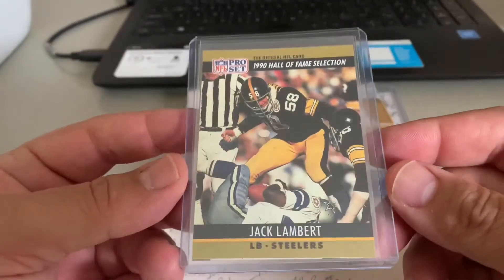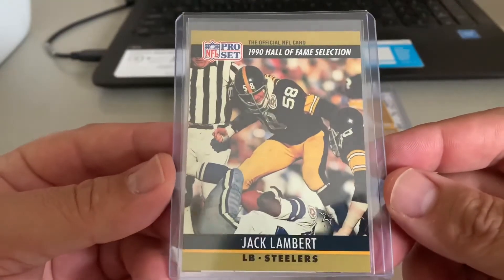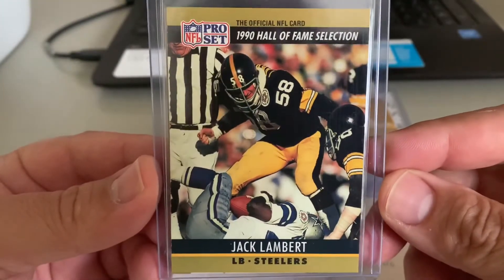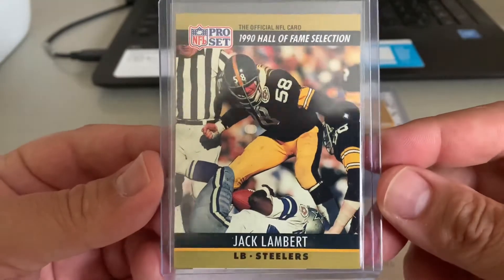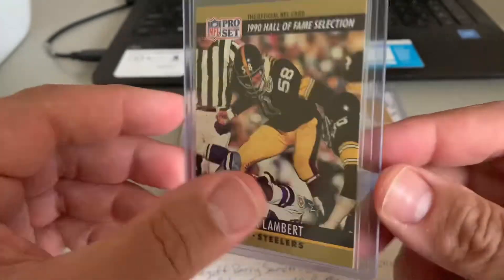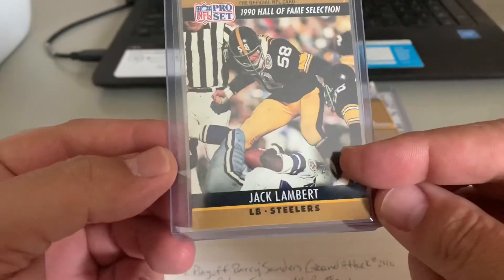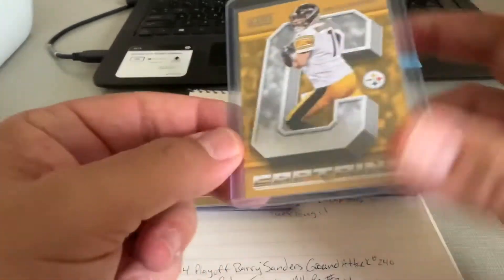A couple more surprises going out to a fan of the Steel Curtain — Jack Lambert, one of the stalwarts of that defense throughout the 70s and early 80s. As you can see, a 1990 Hall of Fame selection. This is a 1990 Pro Set, and they doubled up on this one right here. I can't really tell who that poor cowboy is, but it looks like he's in a bad way.